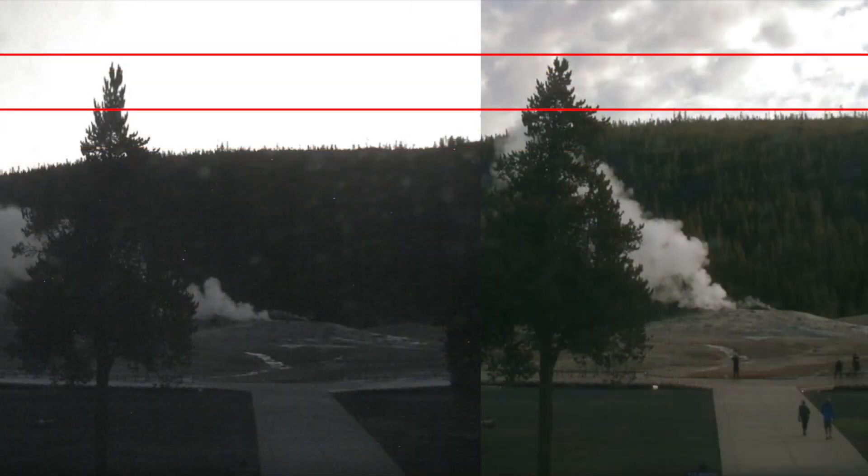Naturally, people have been questioning what this is and what's caused it to bulge outwards. When red lines are placed across the images, you can definitely see there's some kind of ground increase, as the two images no longer line up.